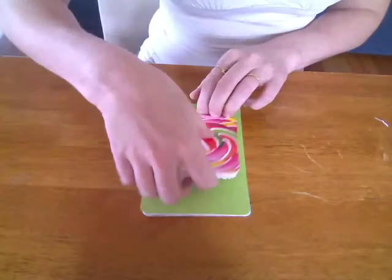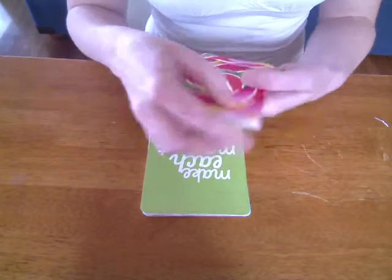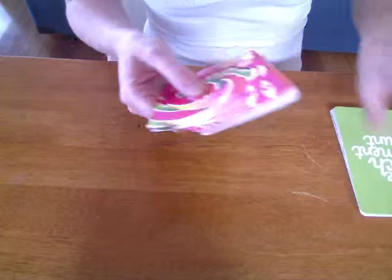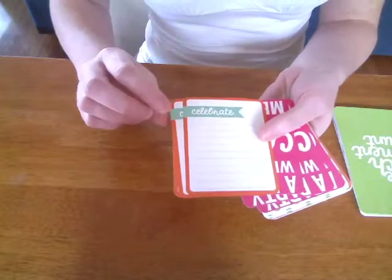Starting off with the 3x4s — as you've seen from my other video, there's three of each design in the 3x4s and they're all double-sided designs.